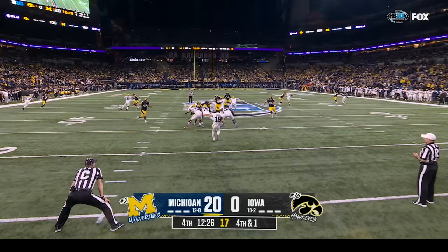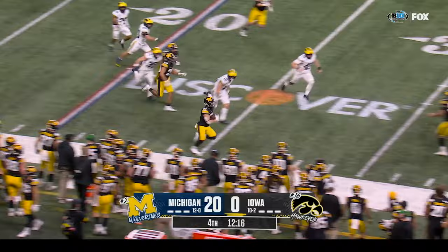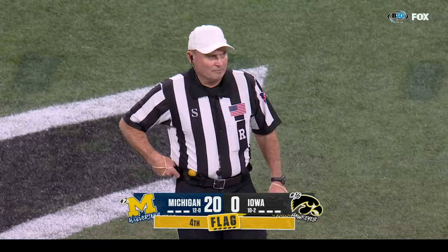Doman really leans into this one — caught at the four — region outside — and finally knocked out of bounds right in the return. Illegal block in the back on the return team, number ninety-five — ten yard penalty from the spot of the foul.